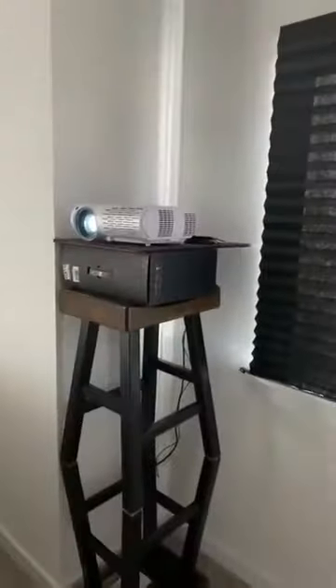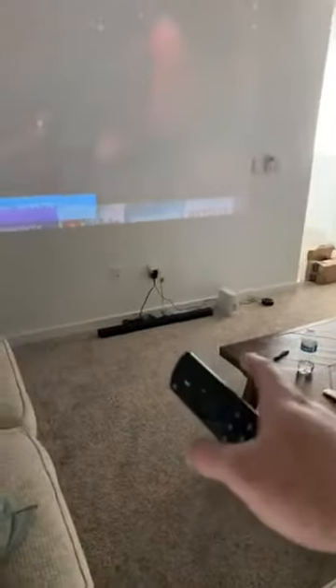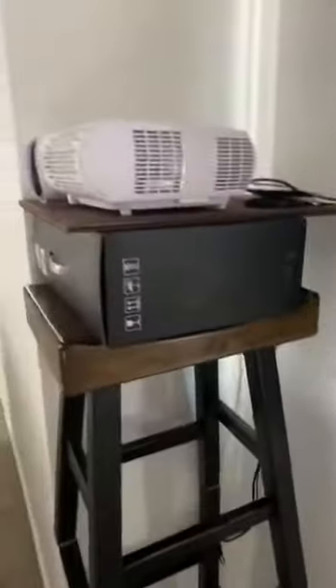Right now I have this janky setup on a couple of stools, but I think I'm going to mount a shelf right here to the wall exactly where it is. I also had it hooked up to my soundbar through the Fire Stick, but I haven't figured out how to connect the soundbar without running a wire — I'm not sure if Bluetooth would work.